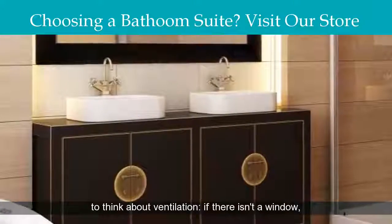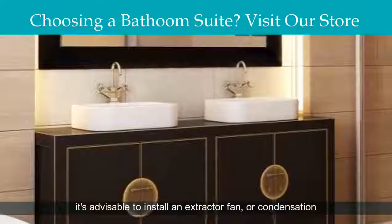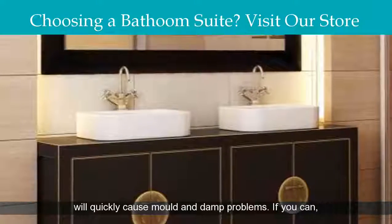You'll also need to think about ventilation. If there isn't a window, it's advisable to install an extractor fan, or condensation will quickly cause mold and damp problems.